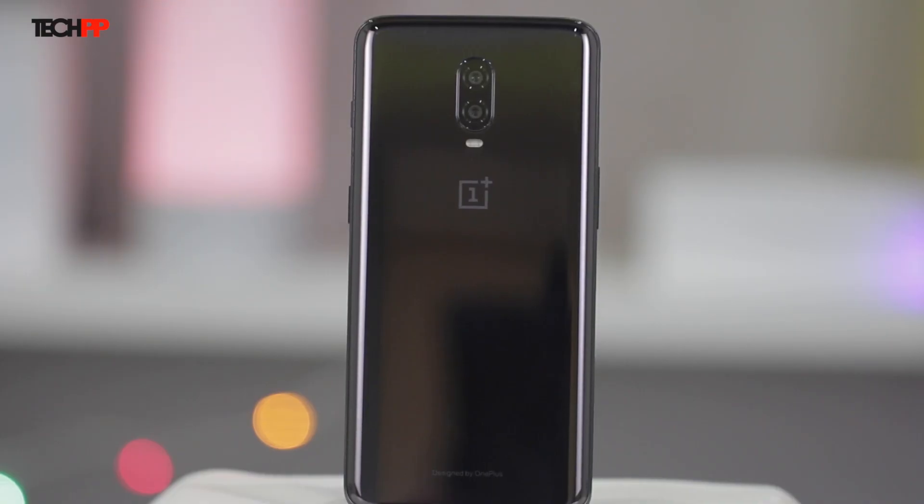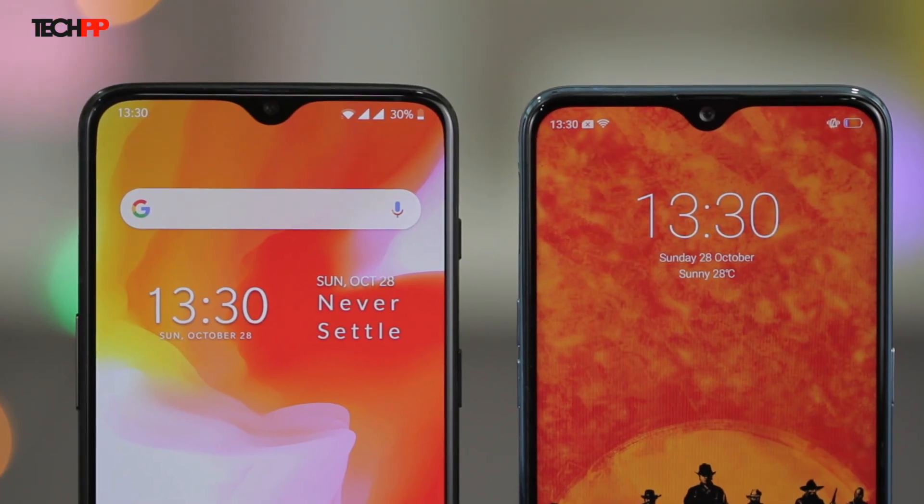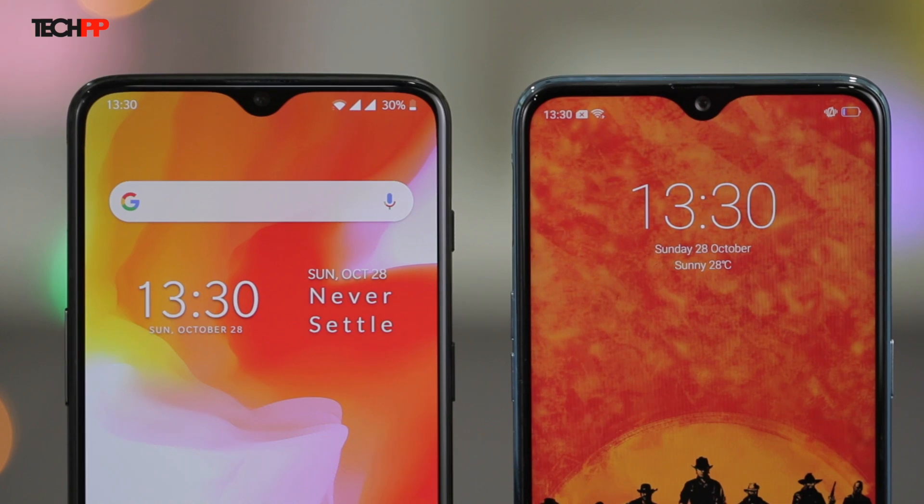Does it look good? Hell yes. They seem to be launching with just one variant this time — the Mirror Black edition. But OnePlus devices are beginning to lose the distinct look that defined them initially. Even the water drop notch isn't as distinct as it used to be. It looks premium, but it can be mistaken for some other phone now.